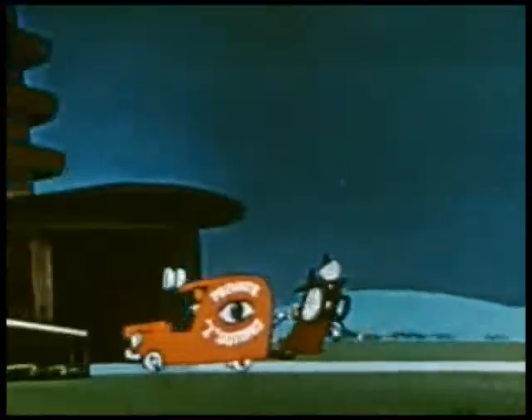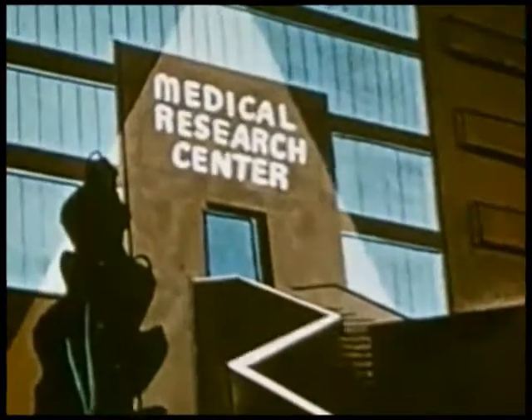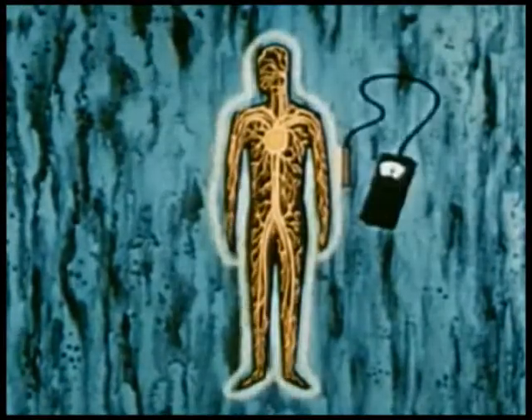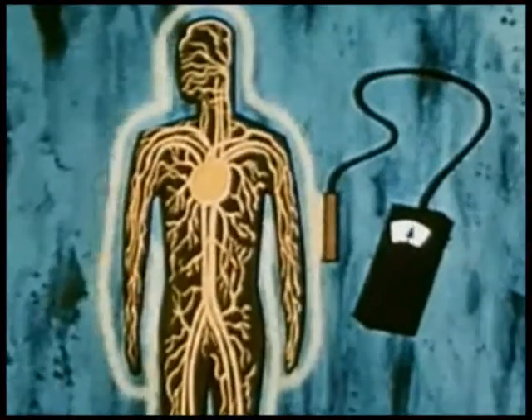In the fields of medicine and biochemistry, isotopes are performing near miracles of diagnosis and discovery. With radioactive sodium, doctors are solving more of the seeming mysteries of heart disease and circulatory disturbances.